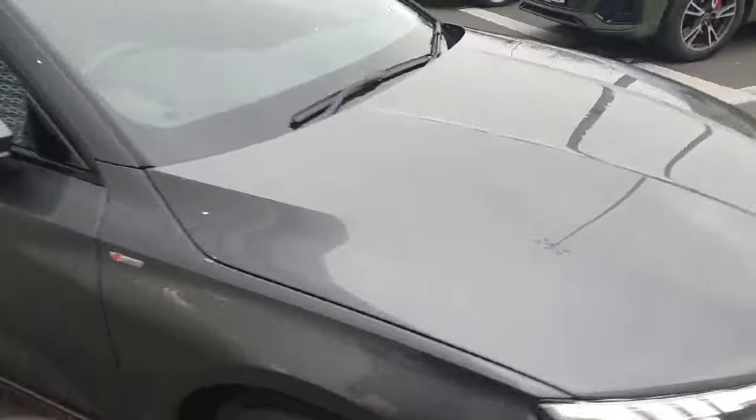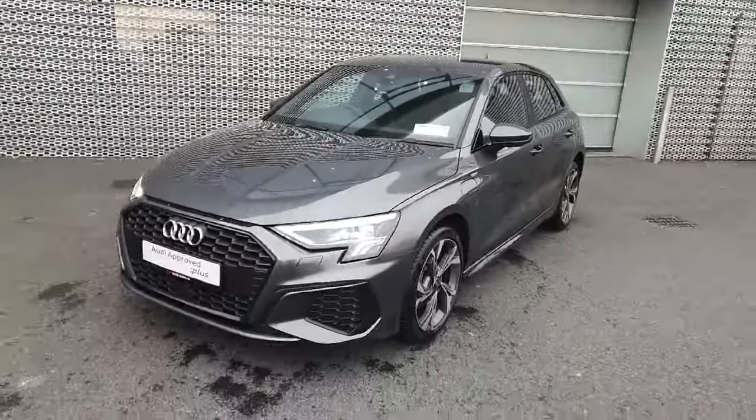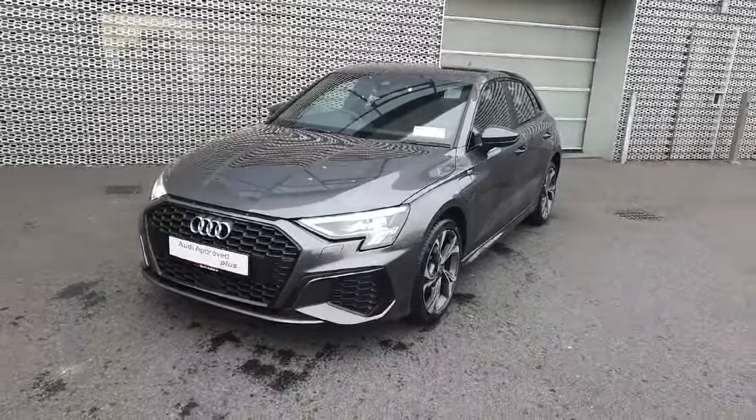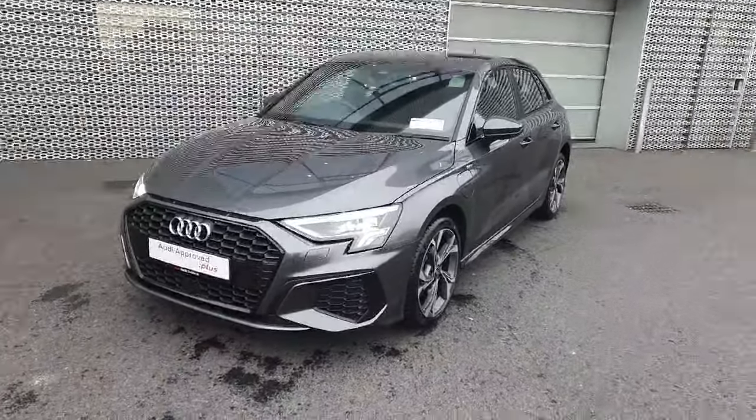All in all, we have an absolutely stunning example of an A3 S-Line hybrid. If this is something of interest to you and you'd like to see it in person or bring it for a test drive, you can visit us at Audi North Dublin or give us a call at 01 850 21 00. Thank you.